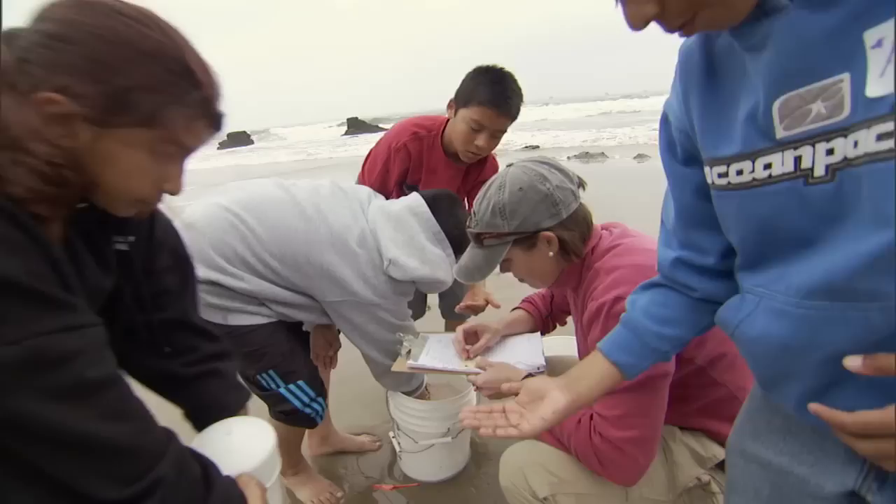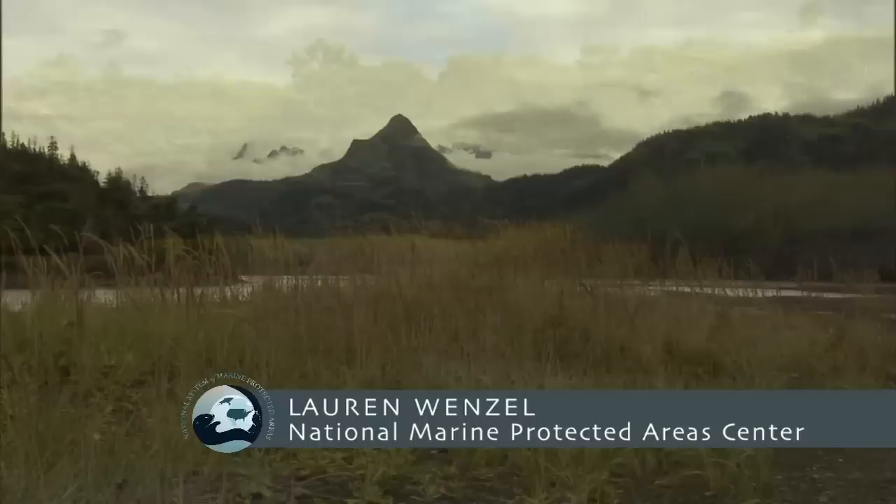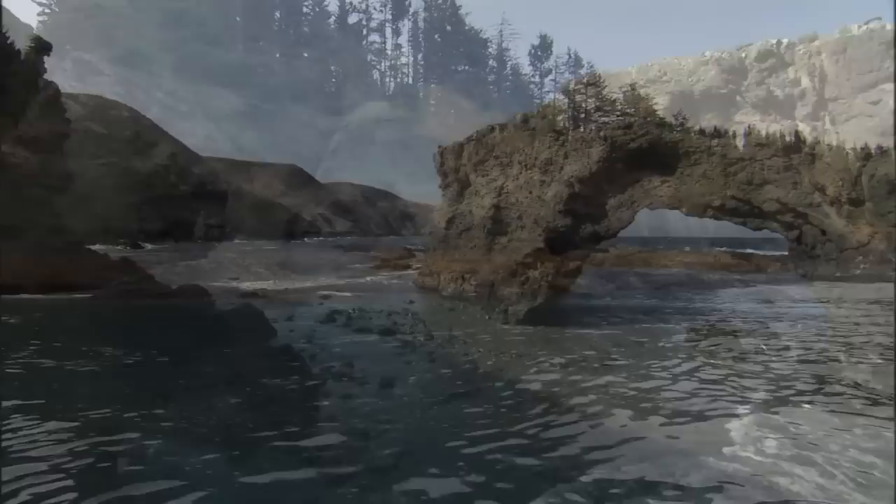To me, the most important thing about the National System is that representative examples of all of these amazing places are going to be protected for our kids and our grandkids. And so that no matter what we go through — and certainly we're going through tremendous changes — we'll be able to have and to visit those places and to know that they're there, and to draw on the resources that they protect.